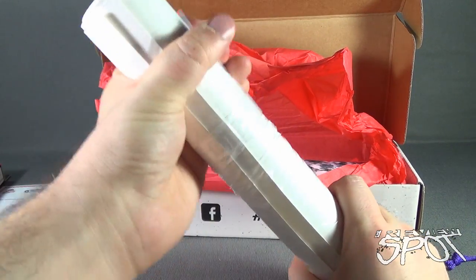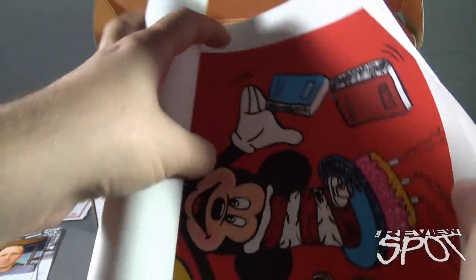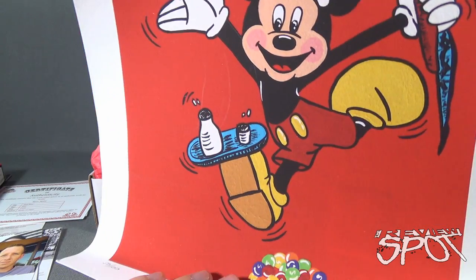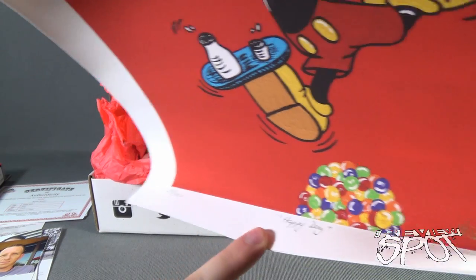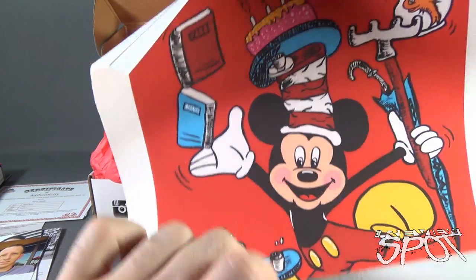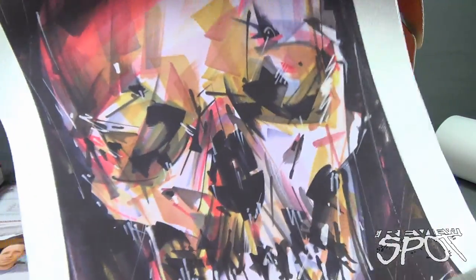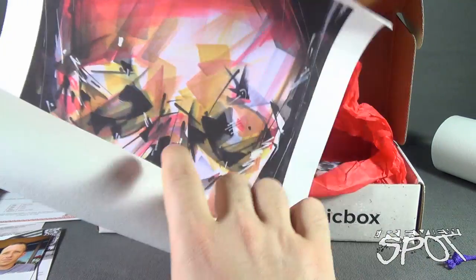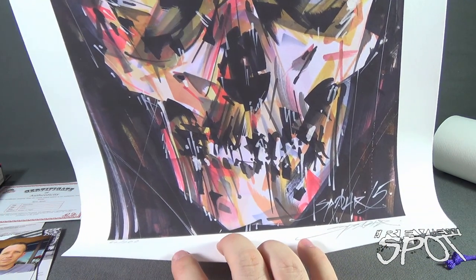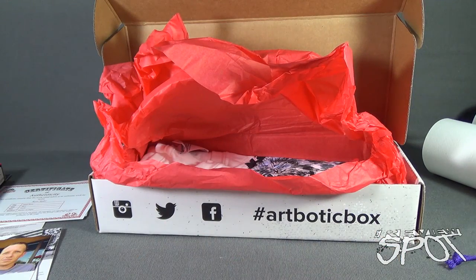We also have a couple of prints, which are linked to the Certificates of Authenticity included. The first one is Mickey Mouse depicting the Cat in the Hat. Down below it says Happy Day, the artist's name, and it's 50 out of 100 pieces. The other print has a kind of mosaic skeleton — also 50 out of 100 pieces, complete with the artist's signature down below. These are also on good, high-quality canvas paper. Going to have to find frames for those.